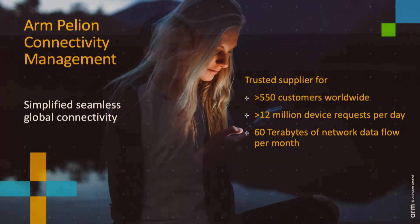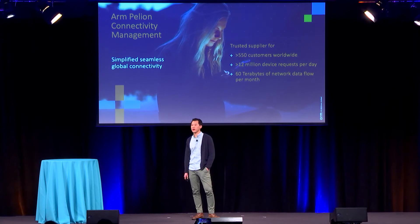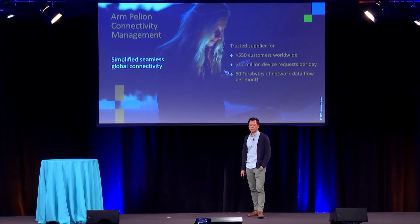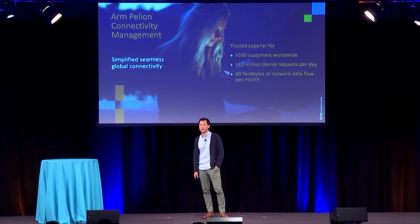Let's talk about ARM's Pelion Connectivity Management Solution. We talked about the SIM as a good place to store the root of trust and the iSIM revolution of putting the SIM OS into an integrated secure element. ARM's Pelion Connectivity Management simplifies seamless global connectivity and is a trusted supplier for over 500 customers worldwide, with 12 million device requests per day and 60 terabytes of network data flowing over per month.